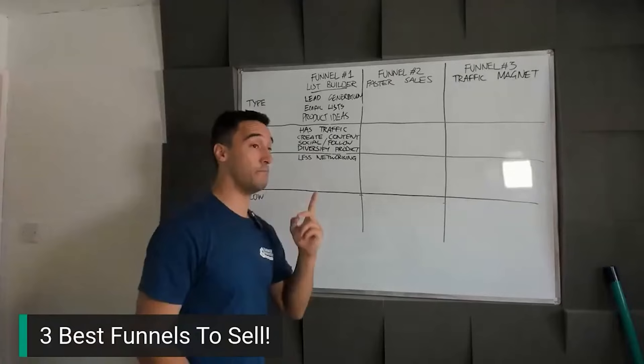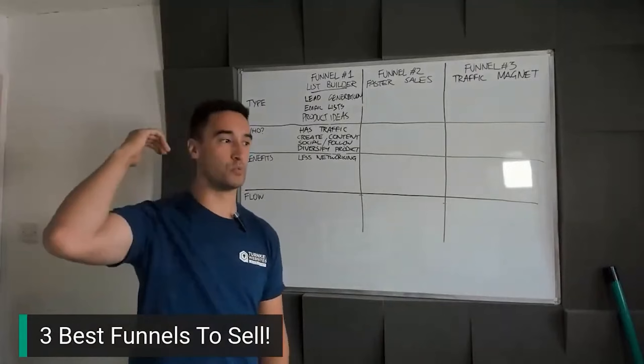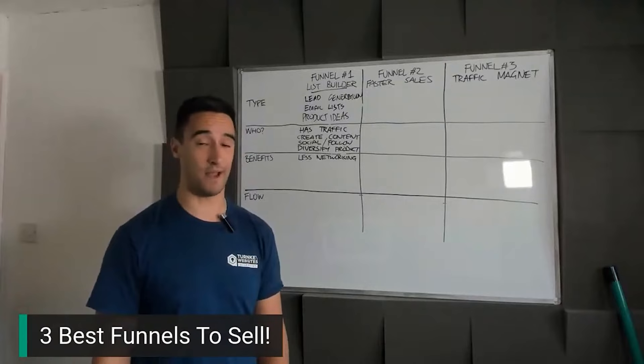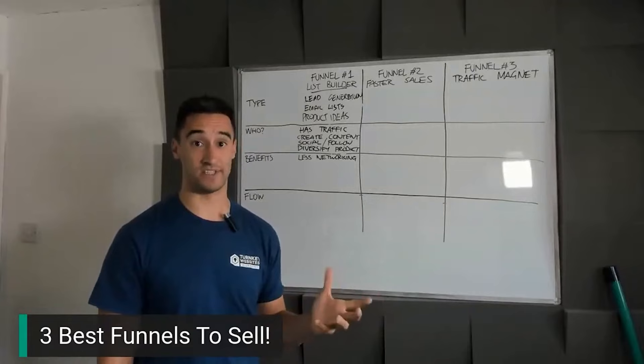You might approach a local telco provider that produces weekly blog or helpful video content, maybe even a podcast, but whose sales guys have to go out networking for big deals. That doesn't necessarily have to happen anymore. You could say: how about we stop networking as much, start building a lead generation funnel and take it from there? Most people are pretty open to that.